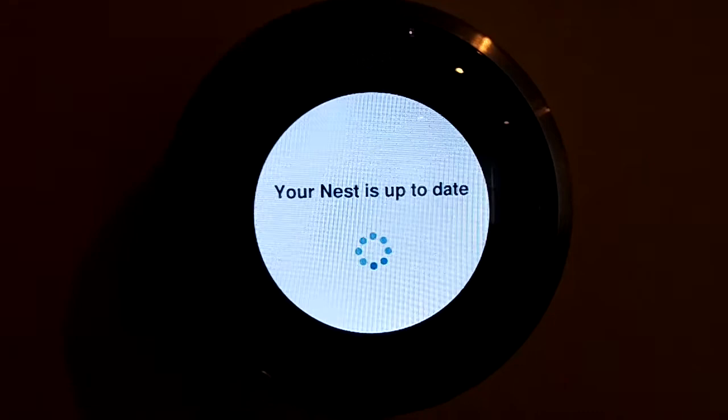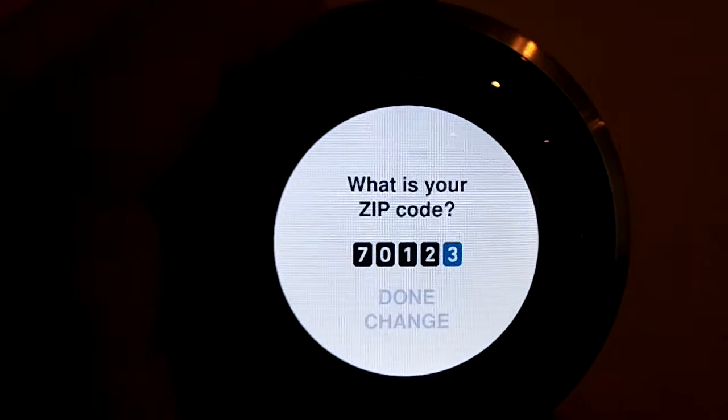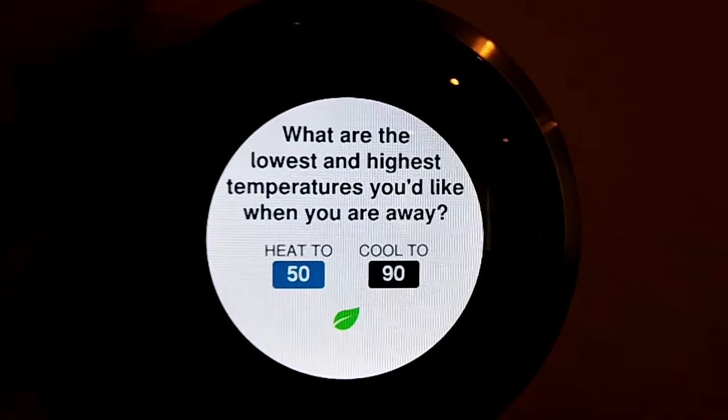Once the Nest is installed, it'll walk you through a simple setup to connect to your wireless network and check for updates. The Nest will verify the features of your HVAC system by the wires you've connected. Then you'll enter your zip code and answer a few questions about your HVAC system, and you'll set some preferences for the maximum and minimum temperatures you'd like it to use while you're away. And that's all there is to set up.